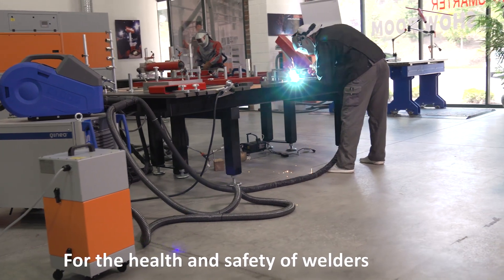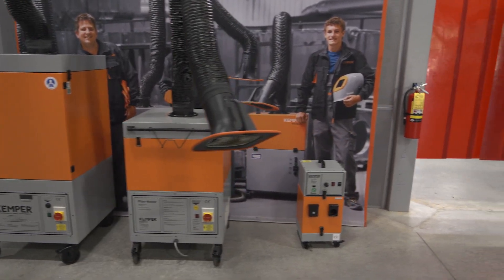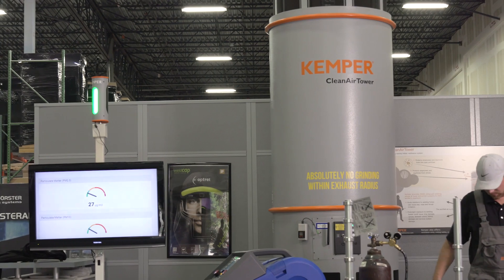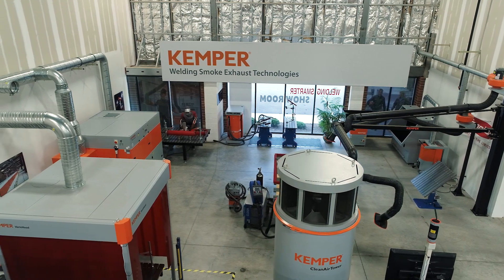Kemper & Forster — the two leading names in the industry with innovative technology for the health and safety of welders. So come in today. Our team members are ready to show you how Kemper & Forster can streamline your manufacturing process and protect your employees. Because your welder's safety is our business.